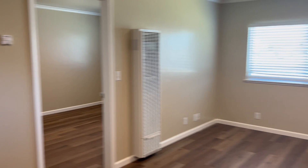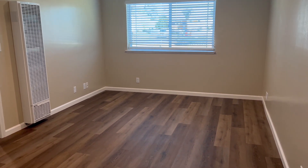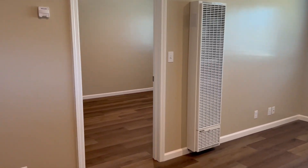As you turn around you can see the rest of the unit. This is the living room area here. You've got a wall heater and newer faux wood blinds.